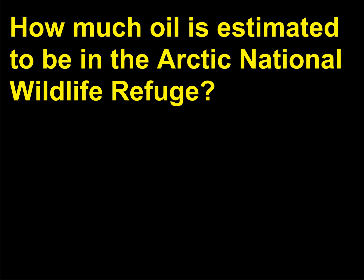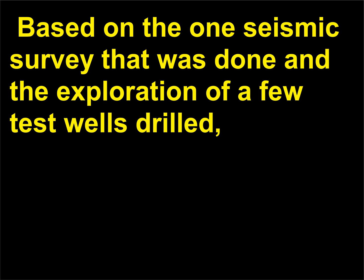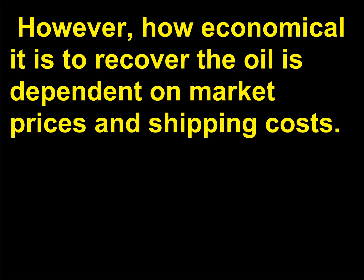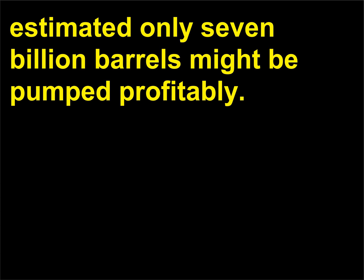How much oil is estimated to be in the Arctic National Wildlife Refuge? Geologists are uncertain as to the exact amount of oil that is in the Arctic National Wildlife Refuge. Based on one seismic survey and the exploration of a few test wells, it is estimated that there may be 16 billion barrels of oil under the tundra. When oil was $25 per barrel, the United States Geological Survey estimated only 7 billion barrels might be pumped profitably.